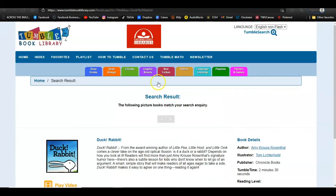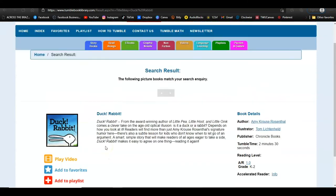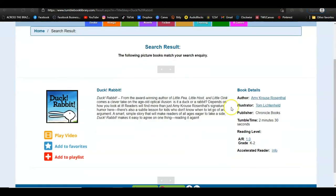Click Go and it takes me to a listing for that title. Along the side I have three options: Play Video, Add to Favorites, or Add to Playlist. If I add a book to my favorites, I can find it quicker in the future by clicking the Favorites option on the top menu bar.